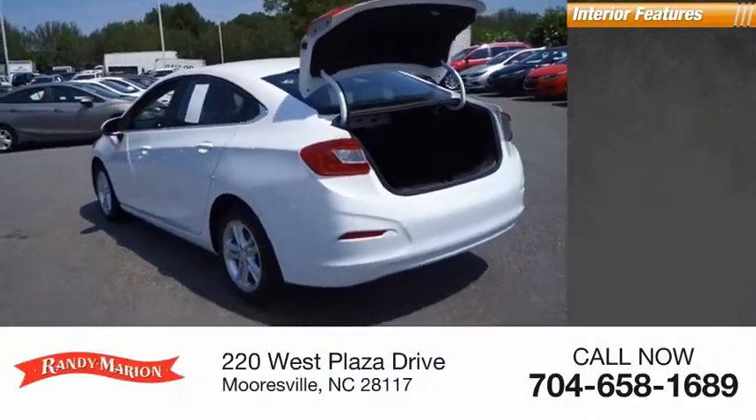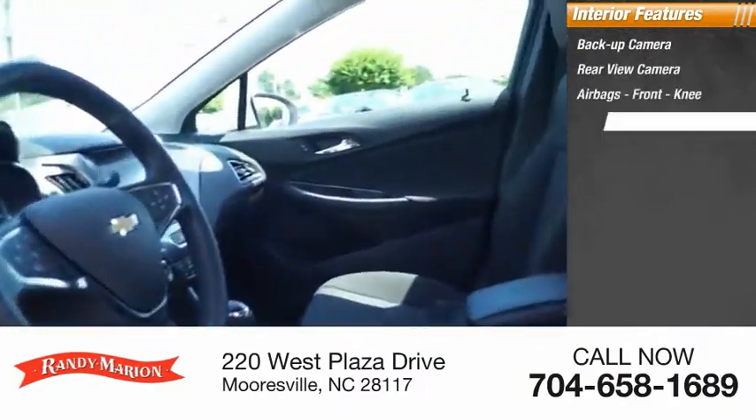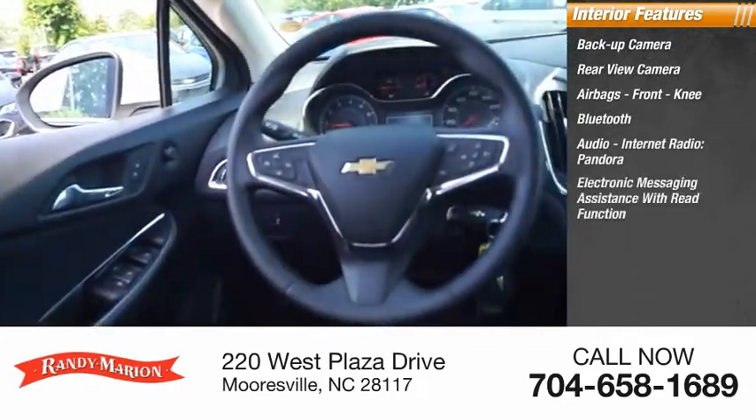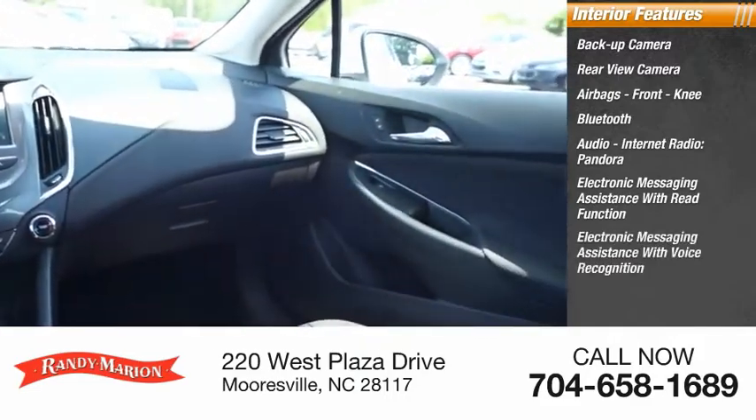Inside you'll find backup camera, rear view camera, airbags, front knee airbags, Bluetooth, audio, internet radio, Pandora, electronic messaging assistance with read function, electronic messaging assistance with voice recognition.